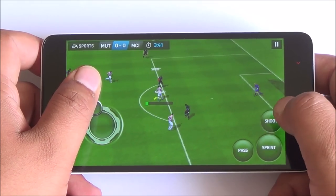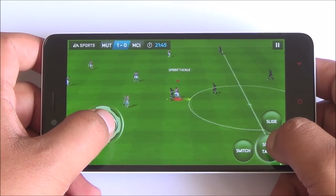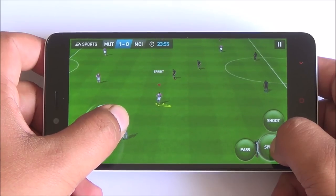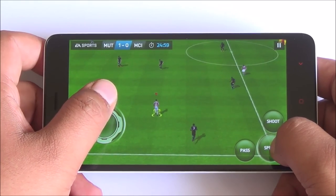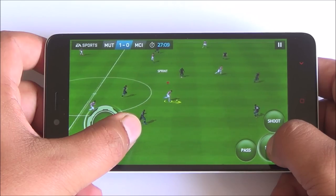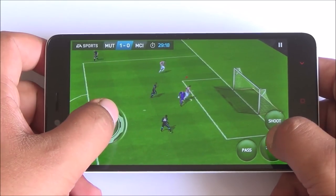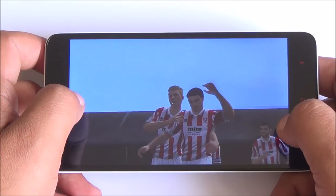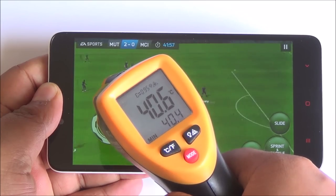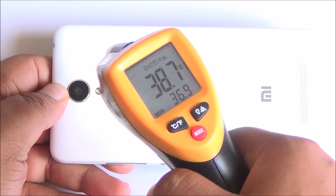Next up is FIFA 15 and right off the bat gameplay is very smooth. Colors look great on this display, though the brightness could have been a little better. I've noticed that if the phone gets a bit hot, brightness is actually reduced sometimes. Gameplay is still very smooth with loud speakerphone and sharp graphics. We were playing FIFA 15 in balanced mode and temperatures have come down to about 40 degrees at the front and even less at the back — in balanced mode this phone doesn't get hot.